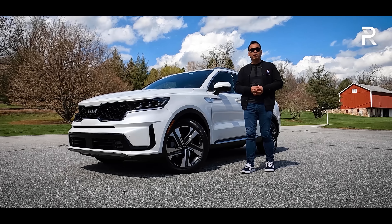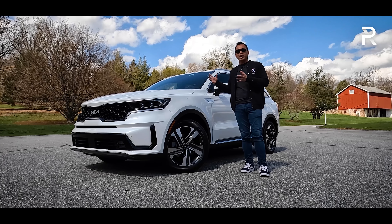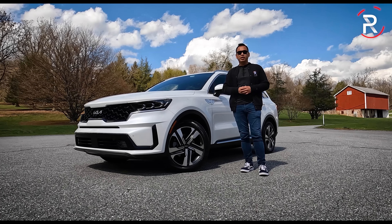If you guys have been looking for a three-row family hauler that can play double duty as an electric vehicle and a plug-in hybrid vehicle, how does the 2022 Sorento plug-in stack up? Stay tuned to find out.